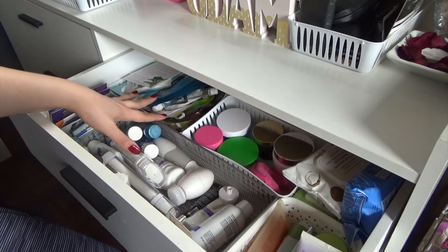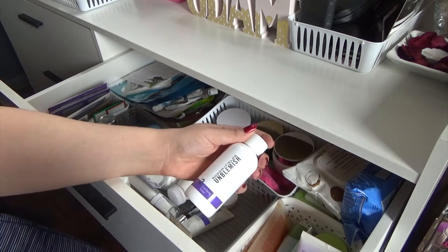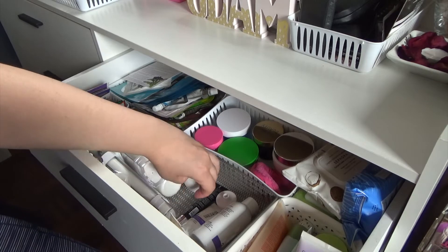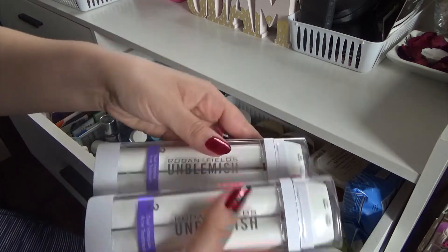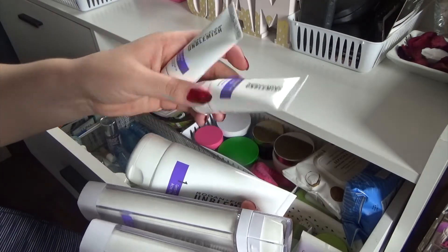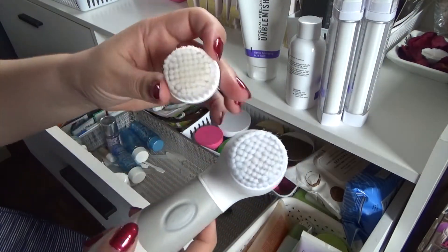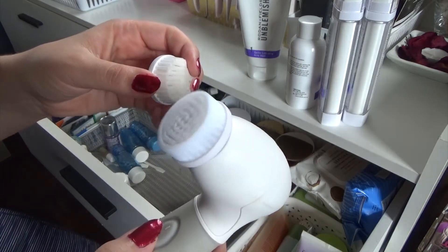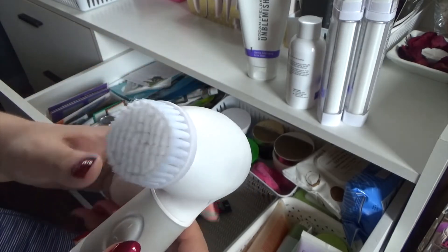In the center area I keep my Rodan and Fields products. I no longer am a member of Rodan and Fields, but I still have my leftover skincare. I've got Step 2, a couple of Step 3s, a cleanser I've never used, and two Step 4s. Then I have a cleansing brush with an extra cleansing head — they rub your face and they're really, really cool.